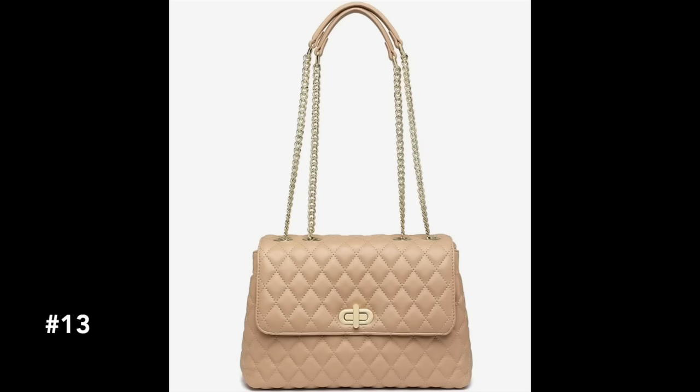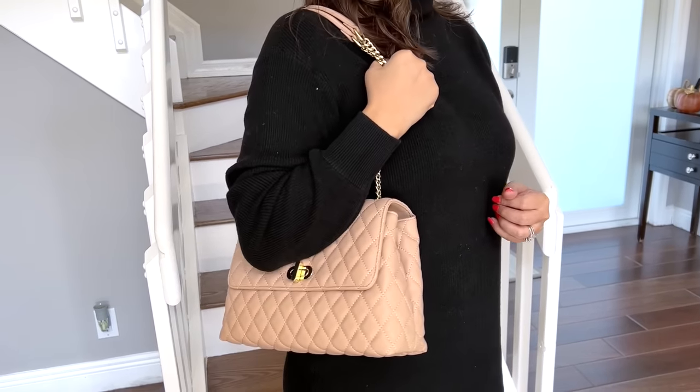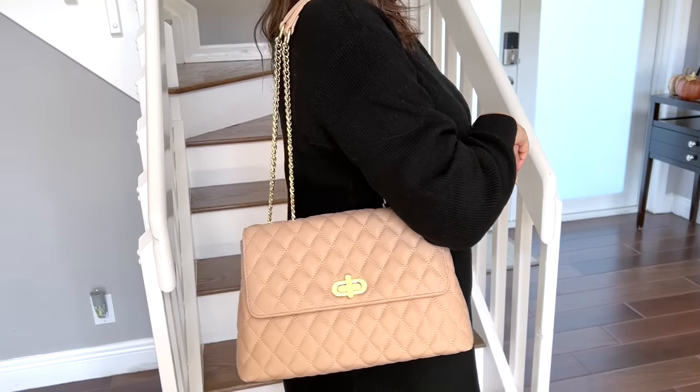If you have a friend who goes gaga for handbags and has an entire collection, here are some great gift ideas for the handbag lover. One of my recent finds that I'm absolutely loving is this quilted crossbody bag in a beautiful almond color. The neutral tone goes with everything, and it's a larger crossbody with so many pockets and room inside.